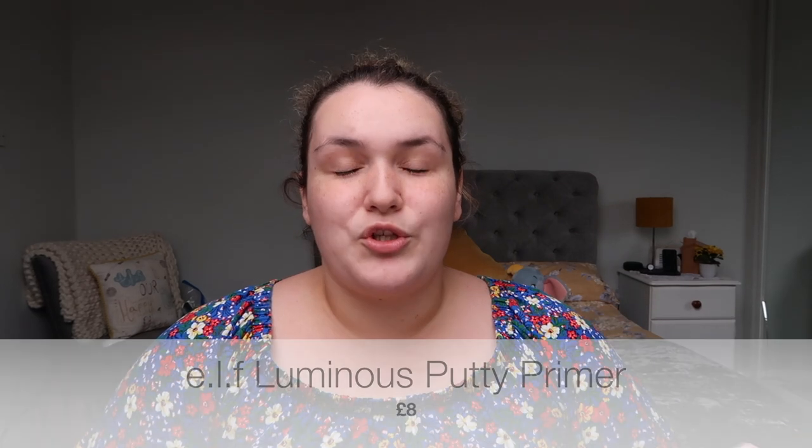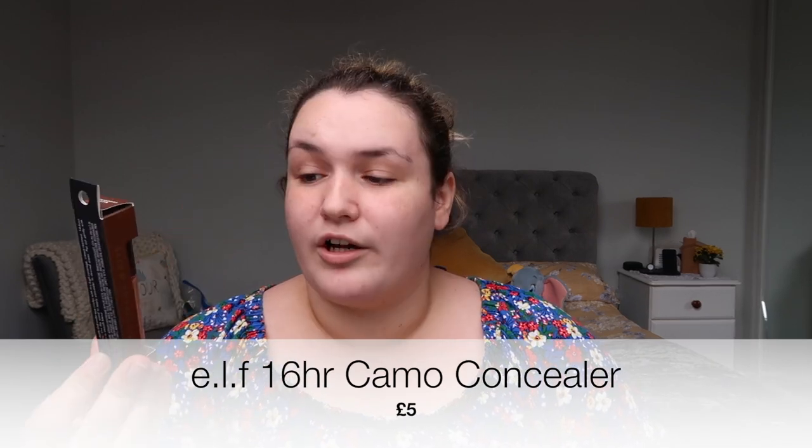On to e.l.f. — I got two things. I bought the Poreless Putty Primer last year and absolutely loved it, so I decided to try the Luminous Putty Primer. The other product from e.l.f. was a concealer in a darker colour as I'm looking to do cream contour with it. Because of coronavirus there are no samples to swatch, so I just held it up to my face — I'm not sure if the shade will work but I'm sure the formula will.